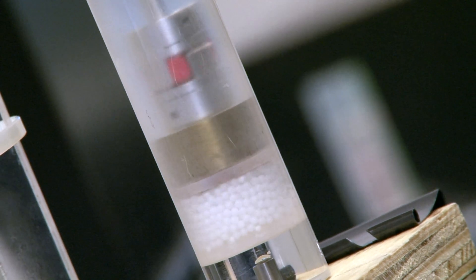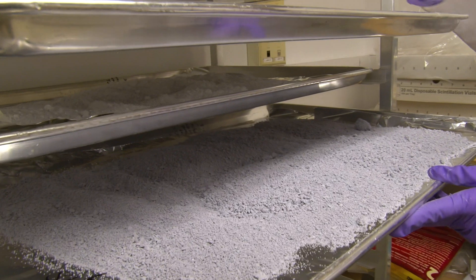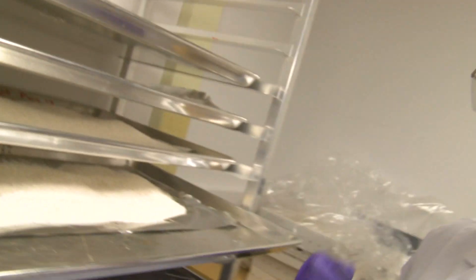Sometimes they behave like a solid, sometimes they flow like a liquid. Tiny, uniform grains of powder behave differently than large, uneven particles.